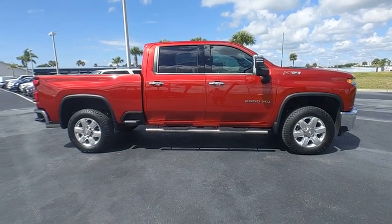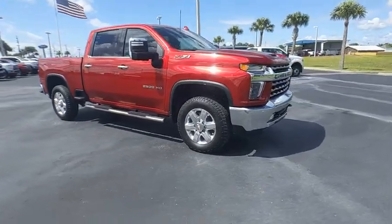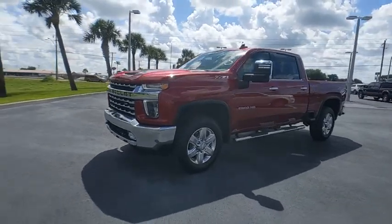We are pleased to show you the 2021 Silverado 2500 HD. This pickup truck pulls unlike any other. Here are some of this vehicle's great options.